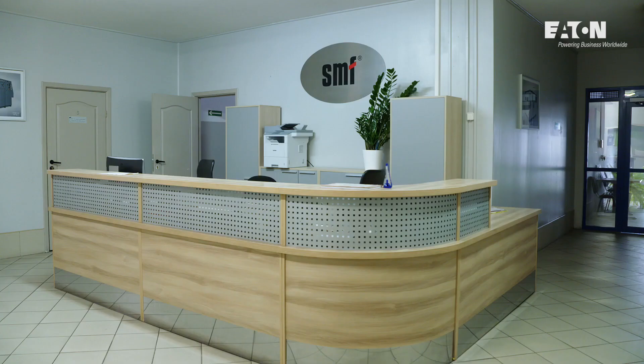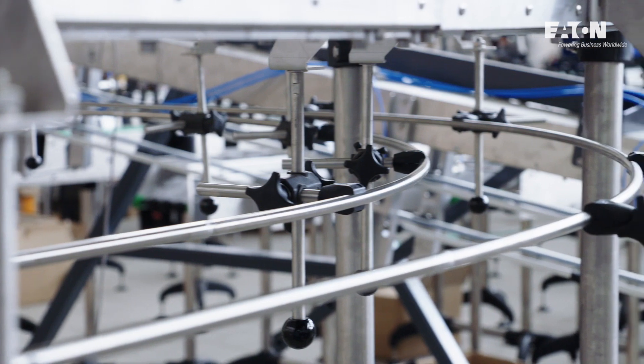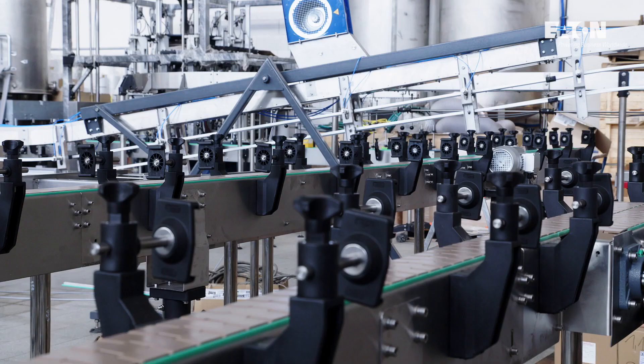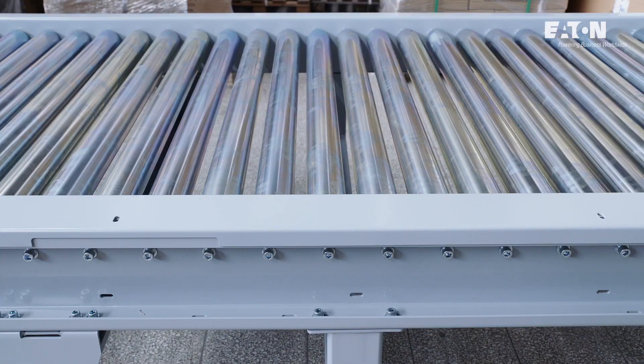SMF has over 25 years of experience in manufacturing and designing solutions for the packaging industry. Today, SMF manufactures not only a broad range of modern PET blowers, but also filling line machines, rotary labellers, filling machines, packaging machines and palletizers.